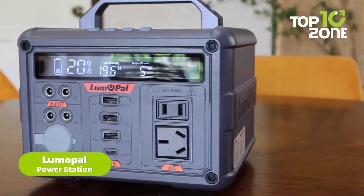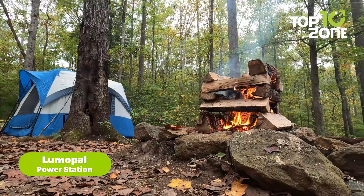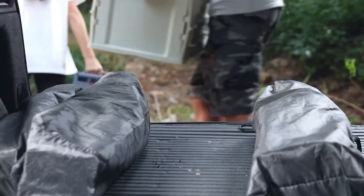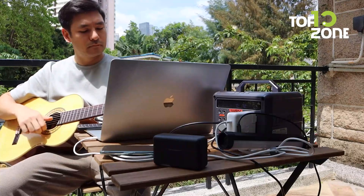Starting with one from Lumapal. If you're camping in a quiet forest or just want backup power without that annoying hum, this one's for you. This doesn't use a fan, meaning zero noise — totally silent. You won't hear a thing, even when it's charging up to nine devices at once.